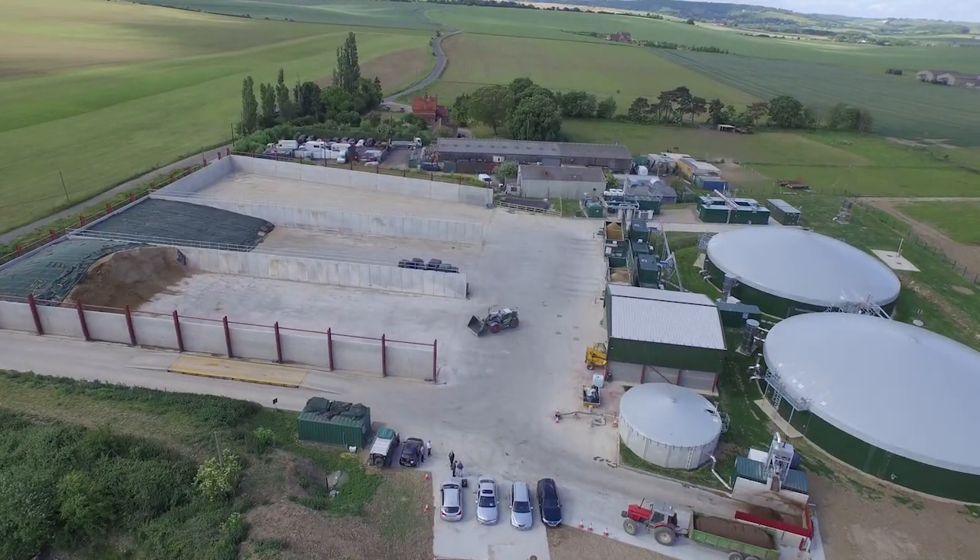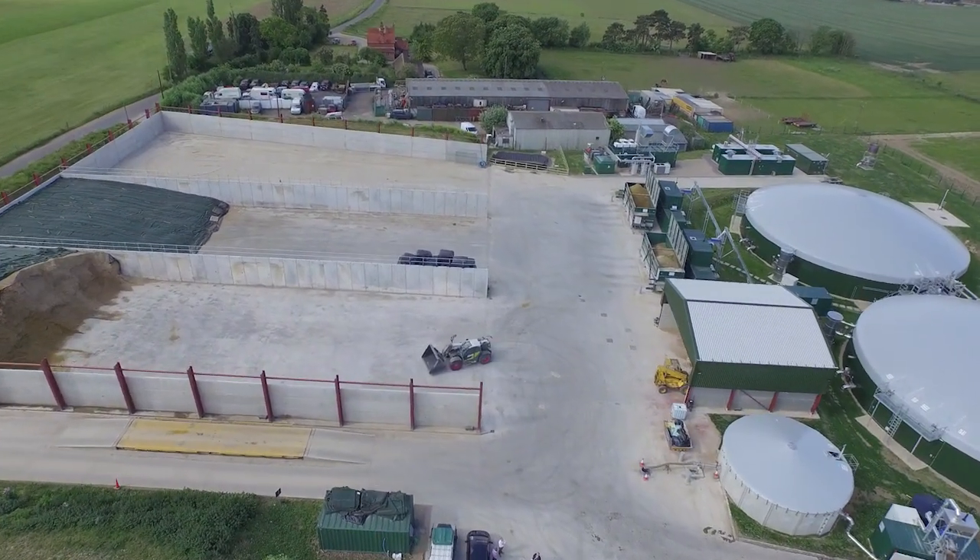I'm David Birmingham, the developer of the Icknil Farm Biogas plant. This is the first gas-to-grid plant that was built by Envitech here in the UK.